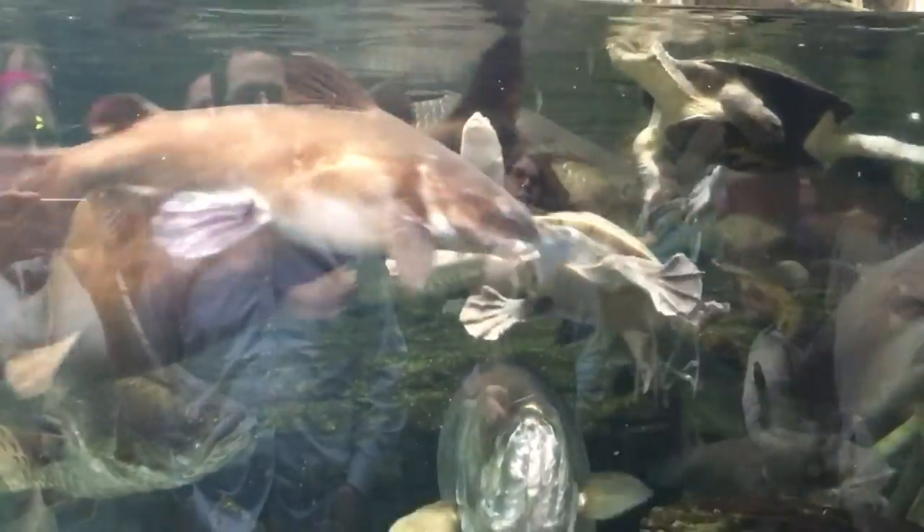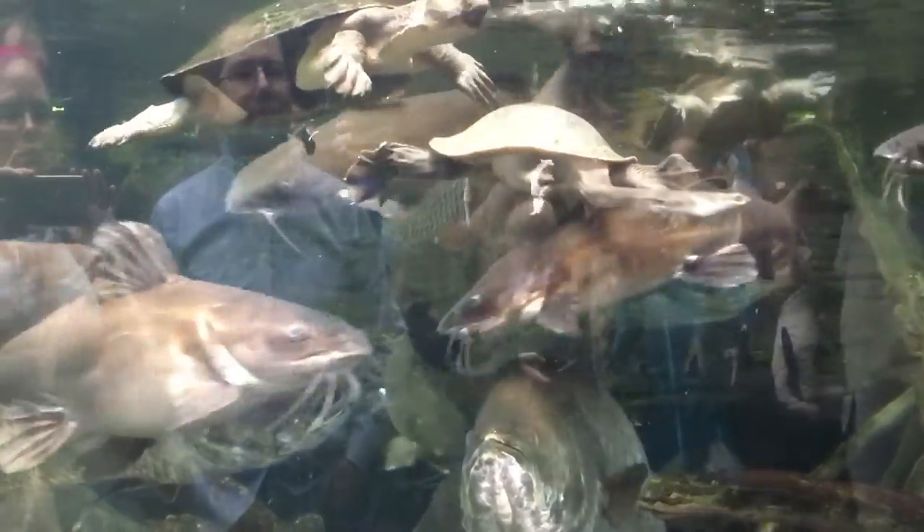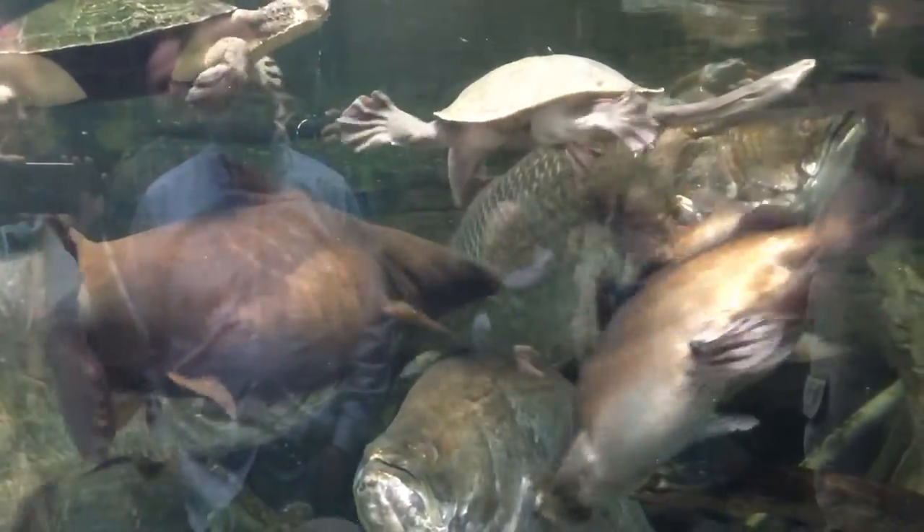Everybody's like, food? Food? Yeah, there you go. Ready? Super. Ready? Super.